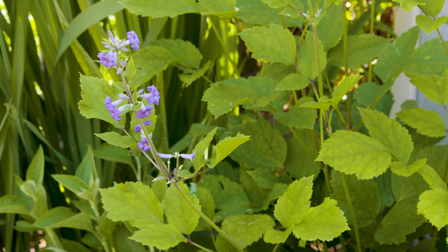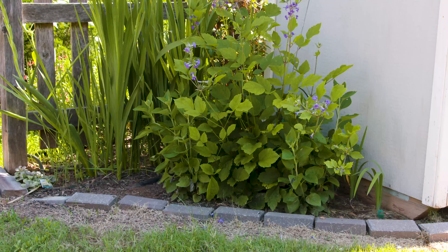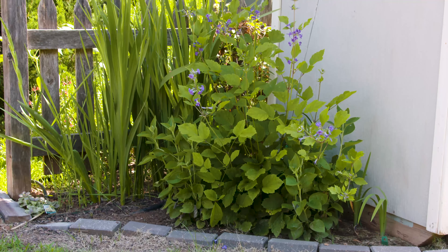Both of these clematis are winter hardy; however, they are going to die back to the ground. Like all of our clematis, they tend to like their feet in the shade and their heads in the sun. A nice layer of mulch is going to keep those roots a little bit cooler, allowing them to grow great in your garden.